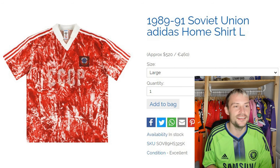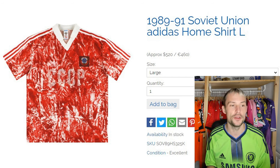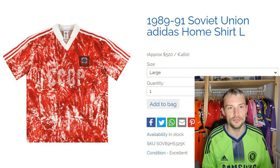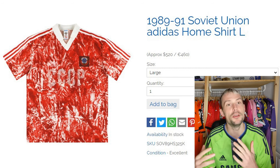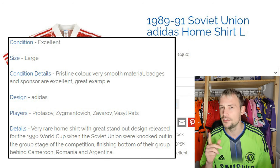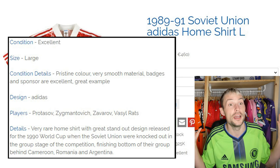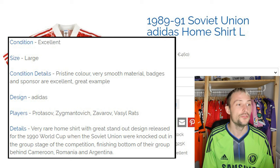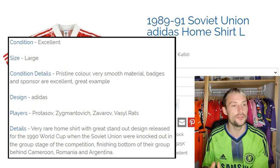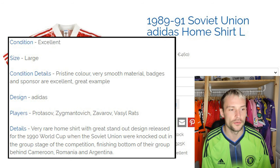In 10th place we have this 1989-91 Soviet Union Adidas home shirt. Like with Classic Football Shirts, they have the general title detailing what the shirt is, then the image, and then a little biography detail spec giving you more information about the shirt and the period it was worn. Let's jump into the detailing. The condition is excellent — I will say I don't necessarily think that's too correct because you can barely make out the CCCP text there, but that's just me. Photographs, it's never easy to tell.